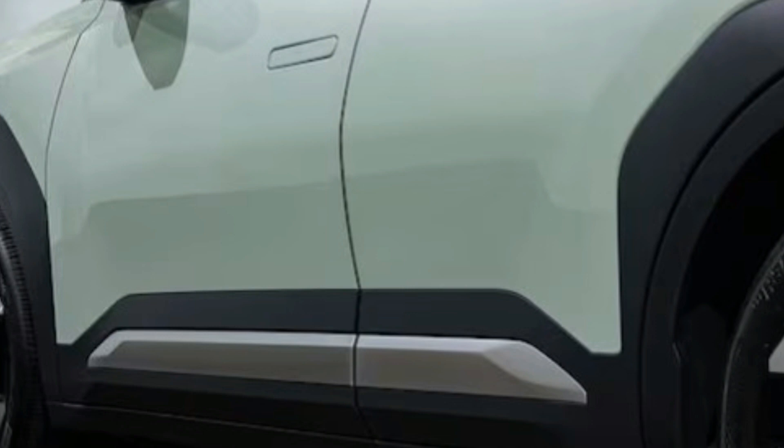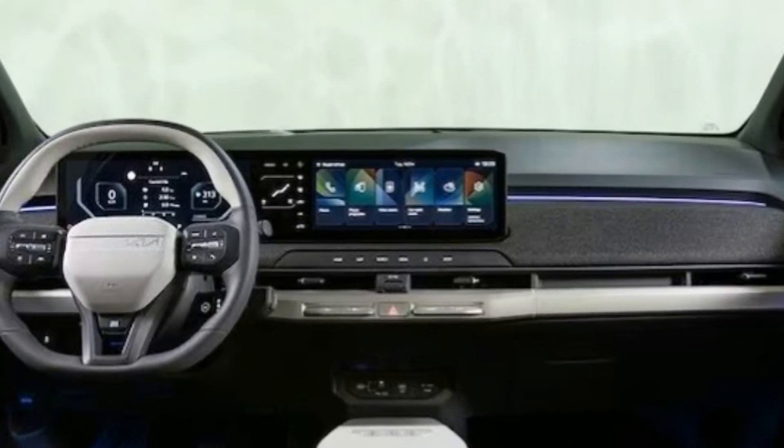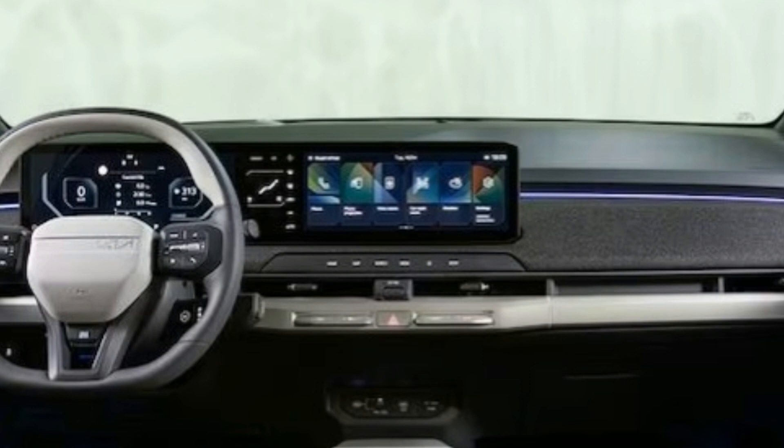For those interested in the eco-friendly aspects, a hidden QR code on the dashboard links to Kia's sustainability site. The EV3 rides on the Hyundai-Kia eGMP platform and is equipped with an 81.4 kWh battery, expected to deliver around 300 miles of EPA range.